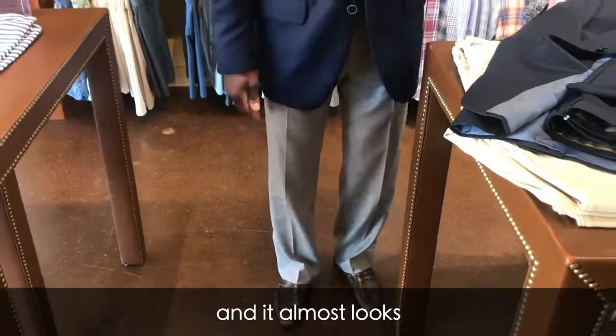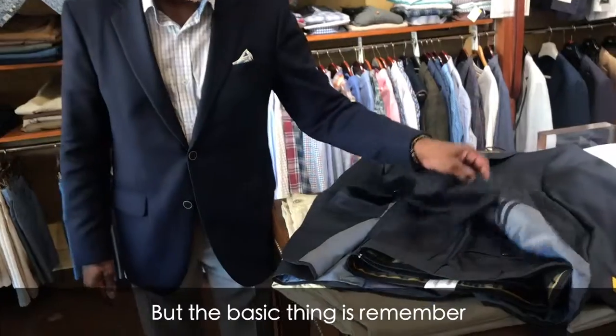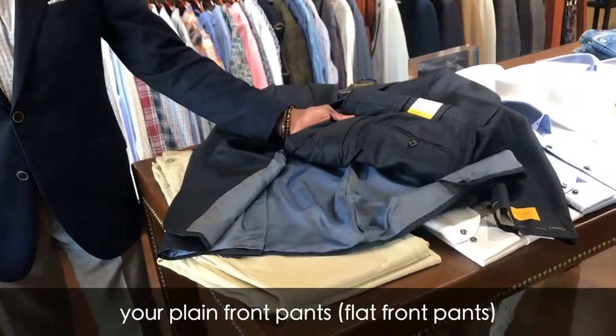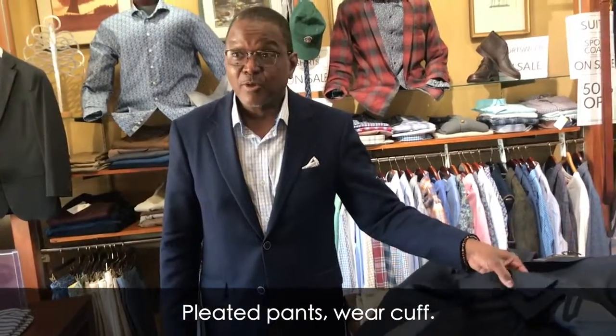It almost looks a little overwhelming, but the basic thing is: remember, your plain front pants and flat front pants wear plain bottoms; pleated pants wear a cuff.